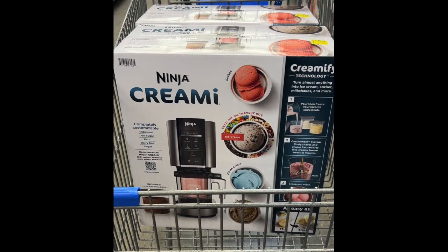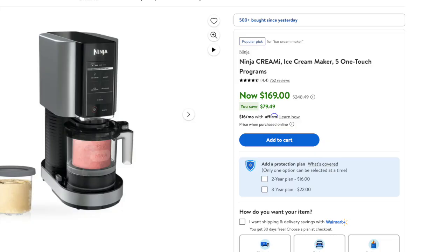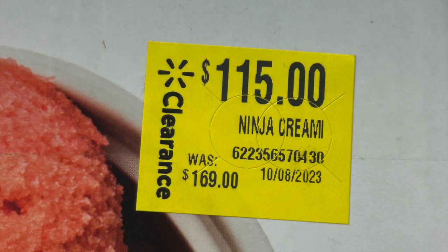So the last thing I want to talk about: I made a YouTube Short about how I found the Ninja Creamy for $115. What a lot of you don't know is that I actually bought one online at the beginning of September. I tried to buy it on Kohl's, tried to buy it here and there, and then walmart.com finally had it in stock for $169 — and I paid that full $169. Then about a month and some change later, I was in the store and the exact same model was on clearance for $115.